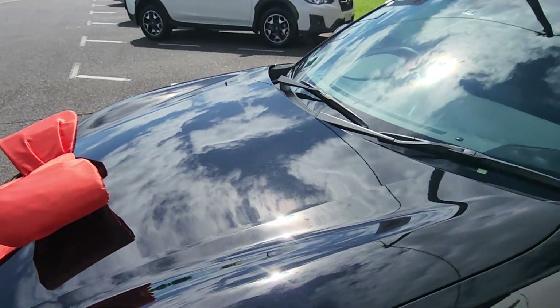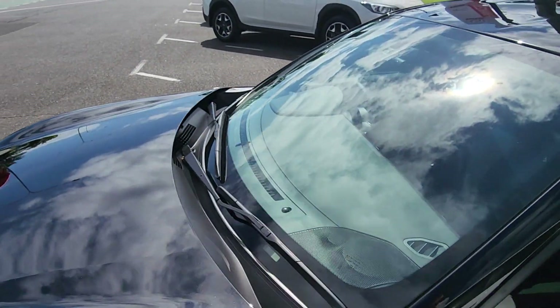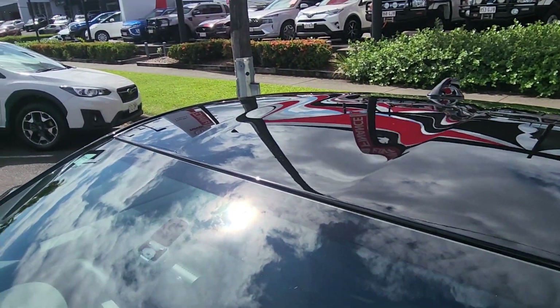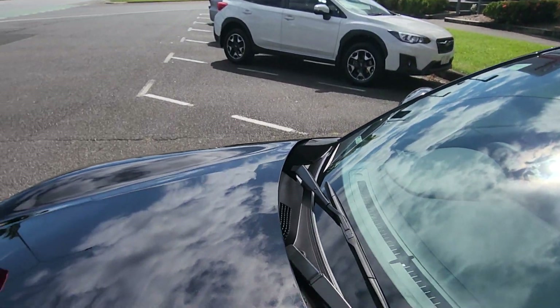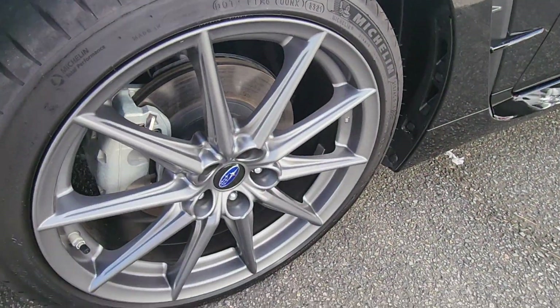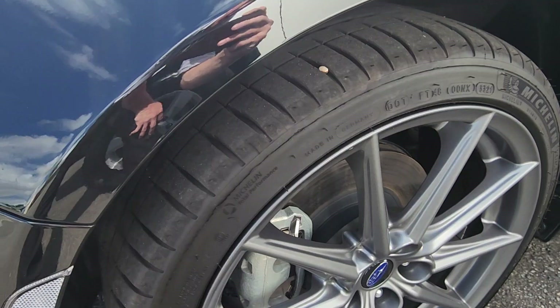We got the guys to give it a quick clean. It was pretty low on fuel so I got them to sneak in a bunch of fuel for you as well. Absolutely awesome car — can't wait for it to get down there nice and safely. Please let me know, give me a call once it does arrive and you're stoked with it.